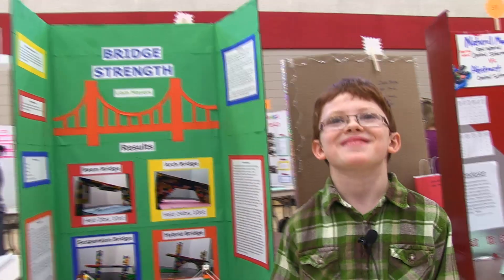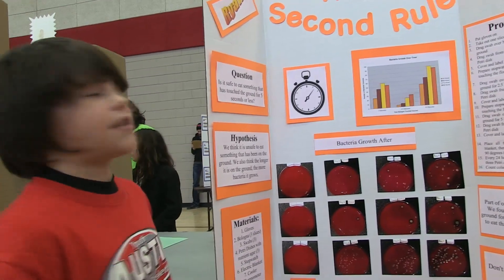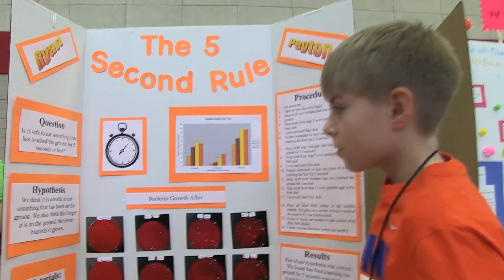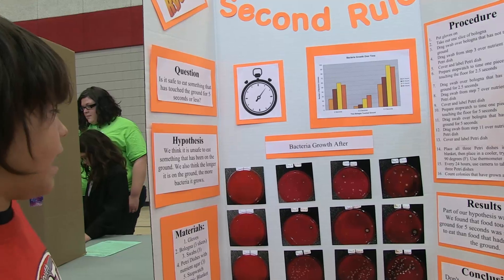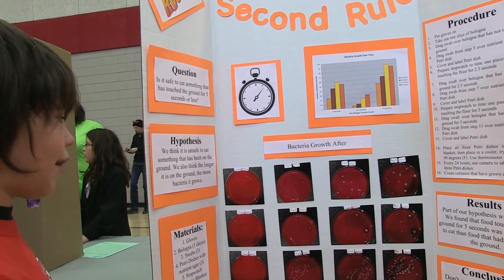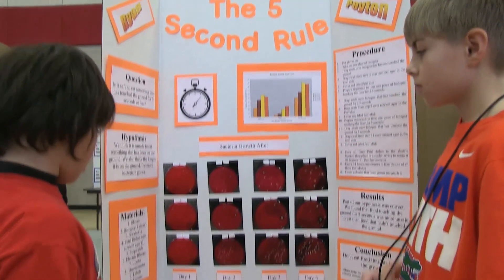My name is Ryan and we are doing the 5 second rule. We wondered if it is safe to eat something that has touched the ground for 5 seconds or less. We think it is unsafe to eat something that has been on the ground, and we also think the longer it is on the ground, the more bacteria it will have.